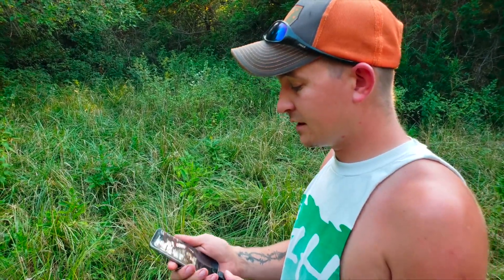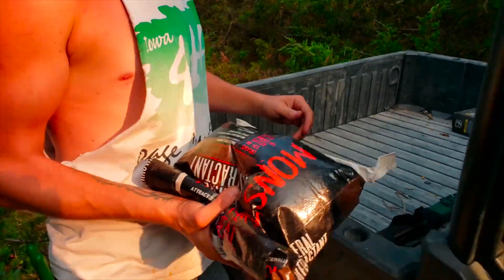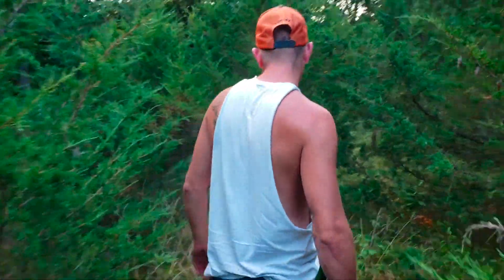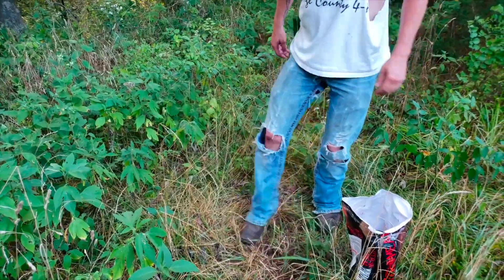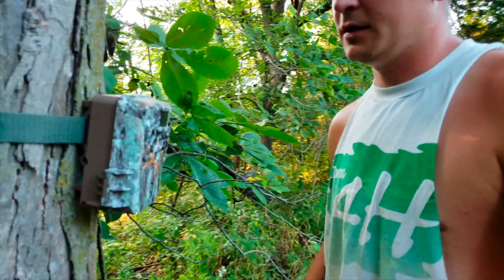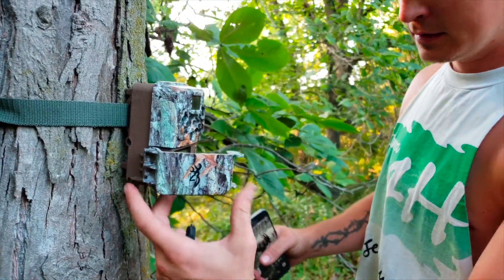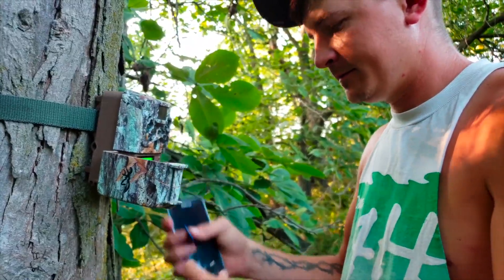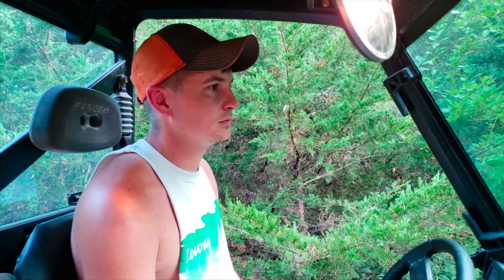Got one more card to check, trying to get out of here. On our Brownie trail camera — 187 photos, that's not bad for a week. All right, that's it for this farm. We're going to get out of here and go check on the next farm.